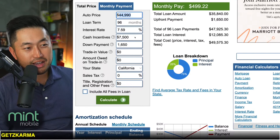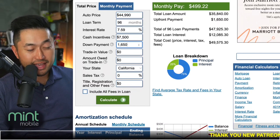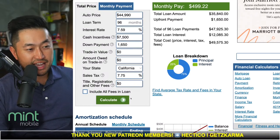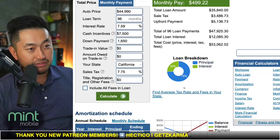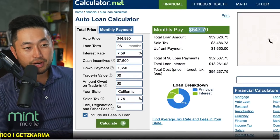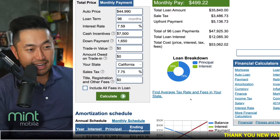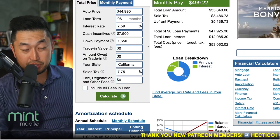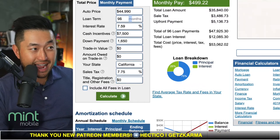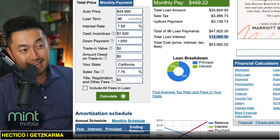So at 96 months, 7.59%, with a $7,500 federal tax credit and a down payment of $1,650 — and throwing in a 7.75% tax rate for some areas of California — if you include all fees in the loan it comes to $547 a month. If you take fees out, it's $499 a month. But this is where you really start to feel the pain: at 7.59% for 96 months, you are paying $12,000 in interest.